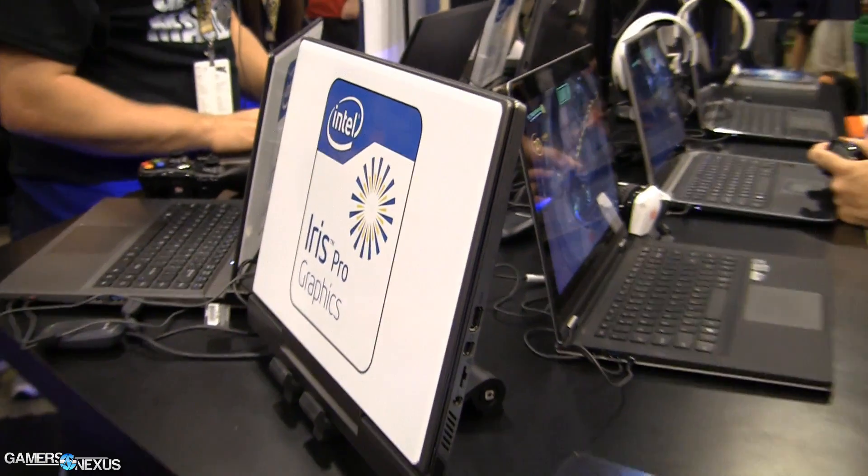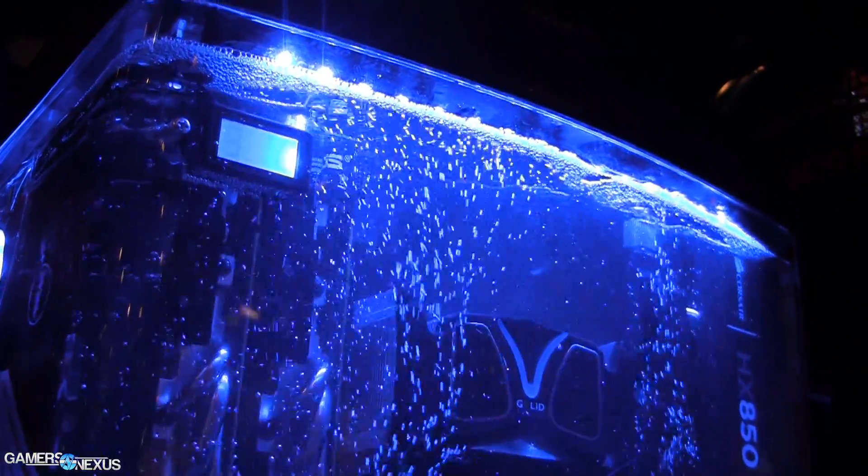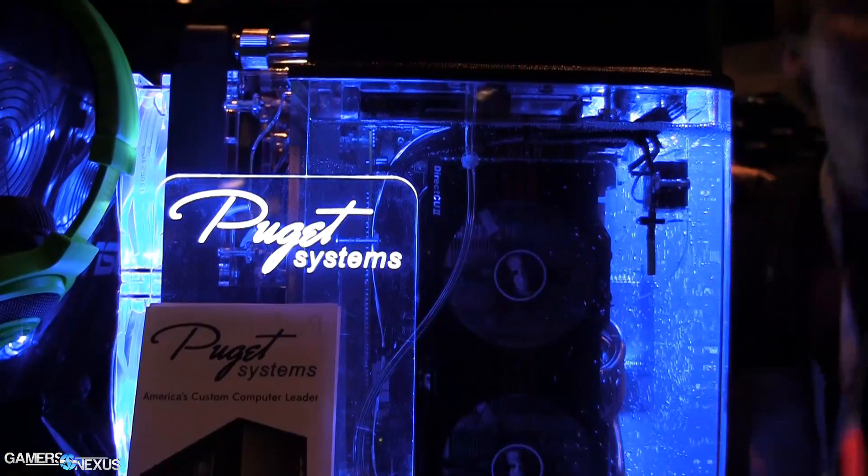Hey everyone, this is Steve from GamersNexus.net, once again at PAX Prime 2013 — this is day two. Last night we published a PAX cast that talked briefly about SSD overclocking, which we did right here in this lab area of the Intel booth. I am joined by Justin Whitney from Intel's SSD marketing division. We're going to be talking more about the SSD overclocking feature, why it's relevant, what you can do with it, and maybe even if you can expect it anytime soon — it is currently in a prototype phase. Justin, can you give me a quick top-level overview of SSD overclocking?